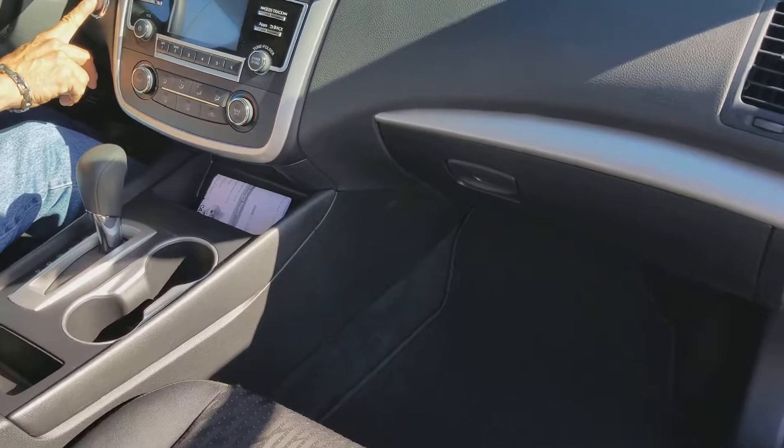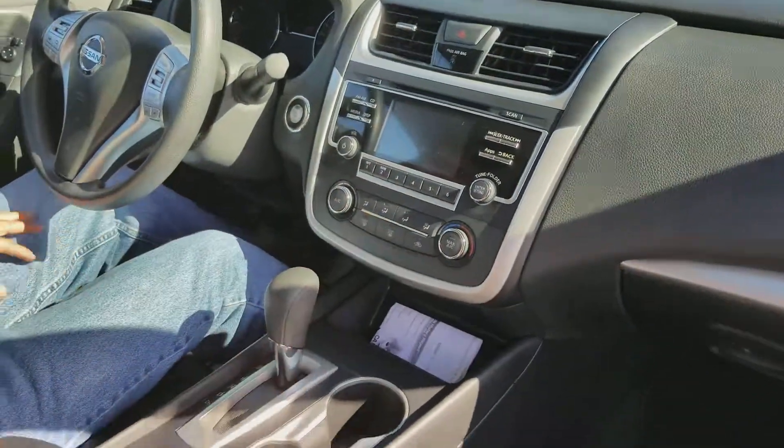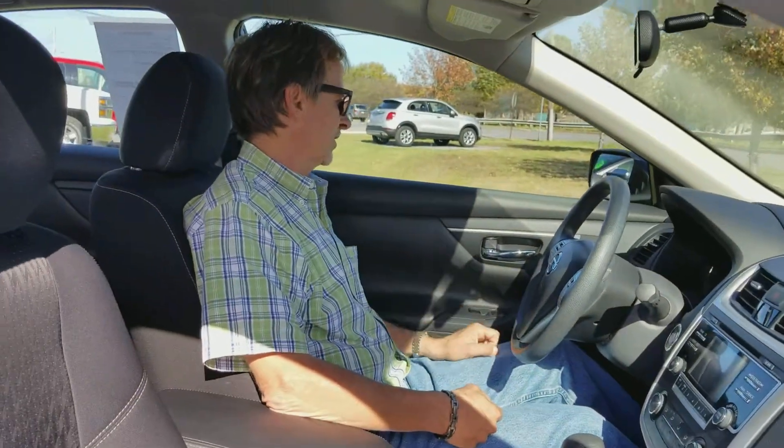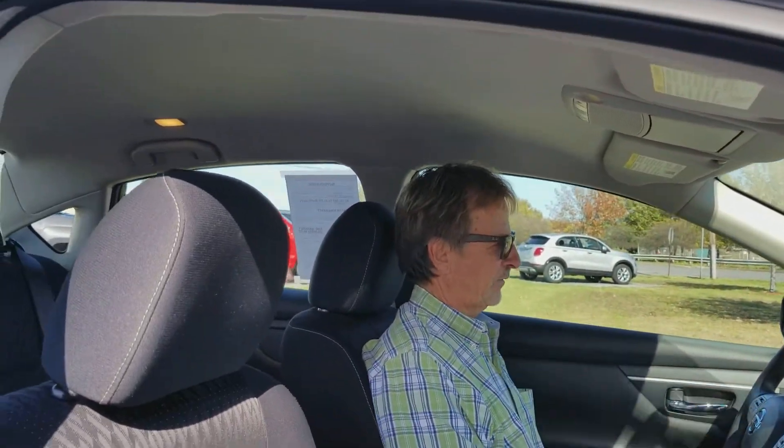It's got push button start right here. The console's really clean and nice. Traction control, all the good stuff. Hands-free Bluetooth.